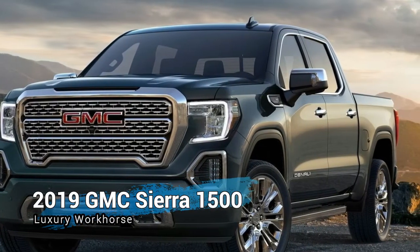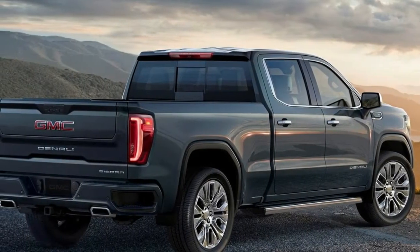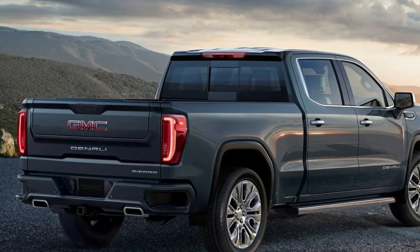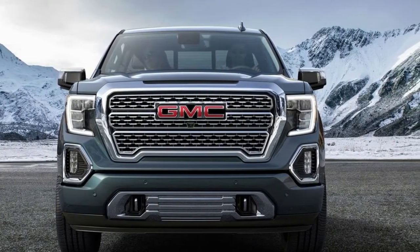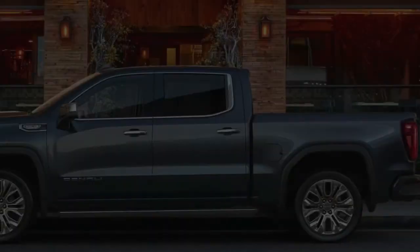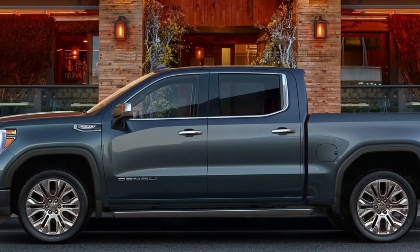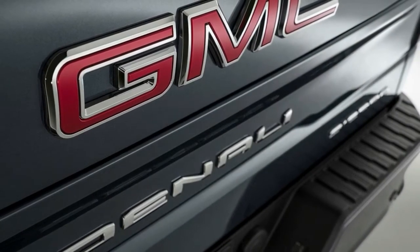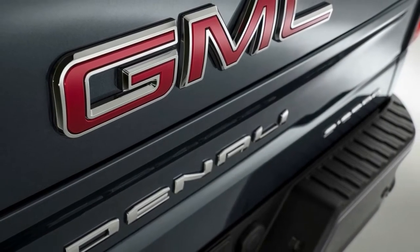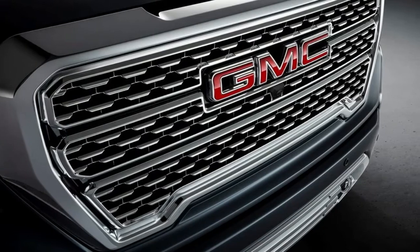GMC has fitted its new Sierra 1500 with a trick rear tailgate and carbon fiber reinforced bed. General Motors is what you might call a fast follower. As Ford and Ram have rolled out innovations on their light-duty, full-size pickups in the past, GM has been content with hanging back, refining those innovations, and fitting them to its next-generation pickups. At least, that's what it has done until now. With the new 2019 GMC Sierra 1500, GM looks to take the lead with a new MultiPro tailgate that offers six different positions and a Carbon Pro bed — the first time such a bed has been fitted to a pickup.